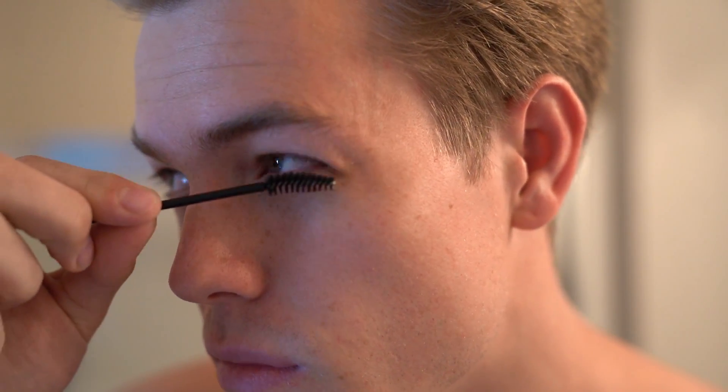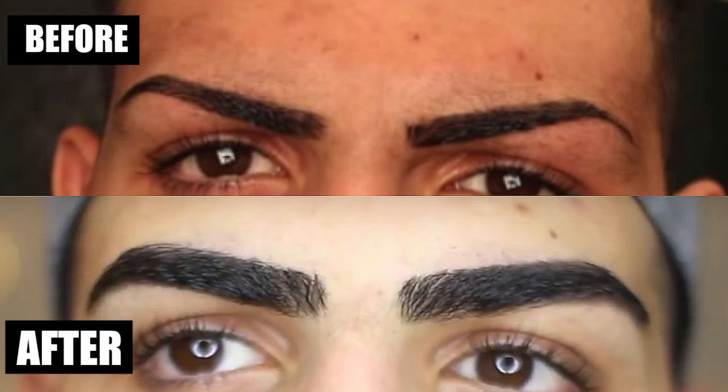If you lack volume in that area, there are two serums you can buy called Rapid Brow and Rapid Lash, which you apply daily. They have components that actually stimulate growth in your eyelashes and eyebrows and force them to grow to their genetic potential. I'll link those down below — I've seen some awesome results from people who watch my videos.